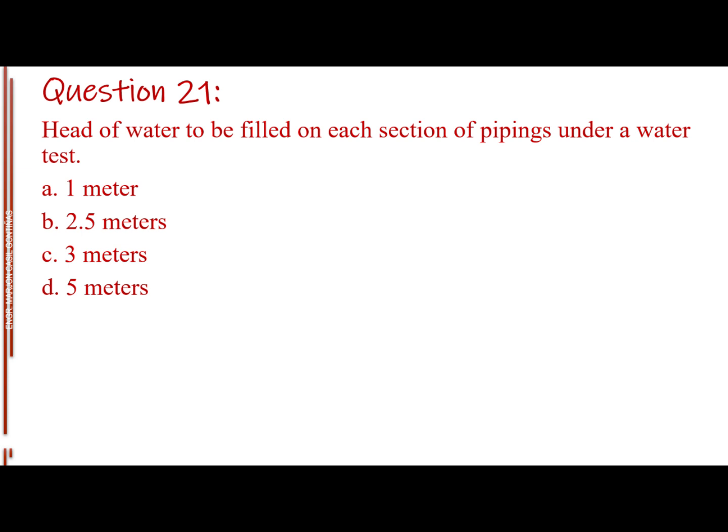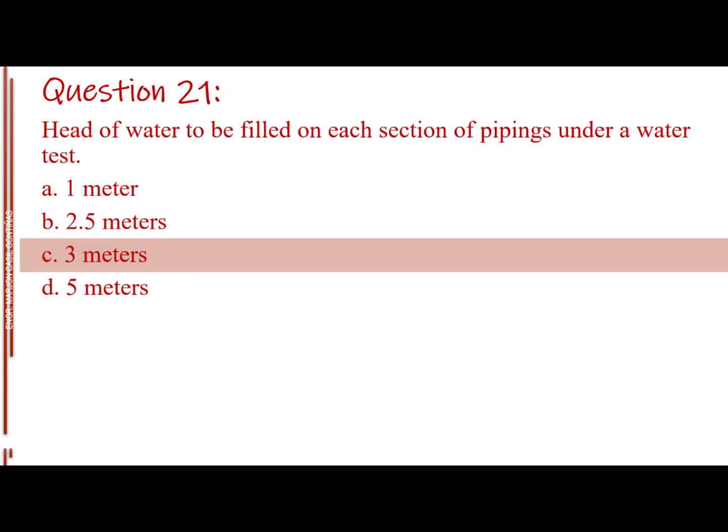Question number twenty-one. The answer is Letter C, 3.